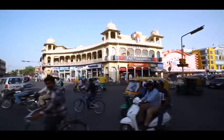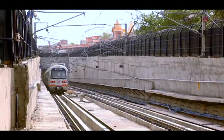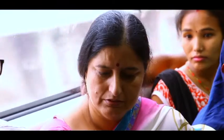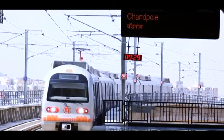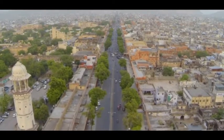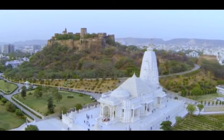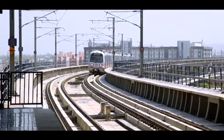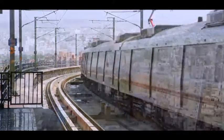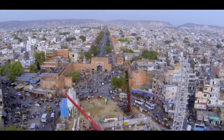People in Jaipur today recognize the urgent need for a modern means of transport. They are aware that history bears witness that whenever development and beautification of the walled city were required, changes were made to cope with emerging needs. In years to come, all can take pride in Jaipur Metro and it will become an integral part of the heritage of the pink city.